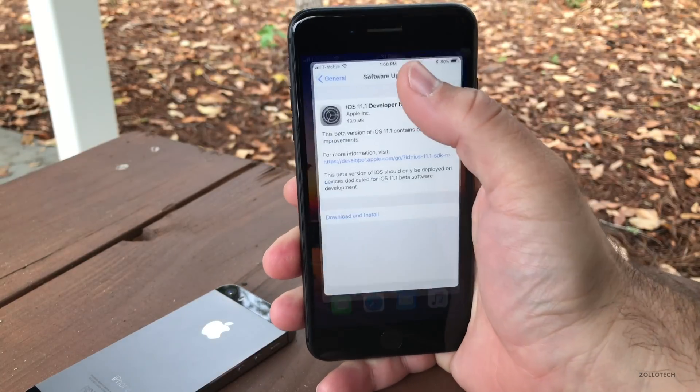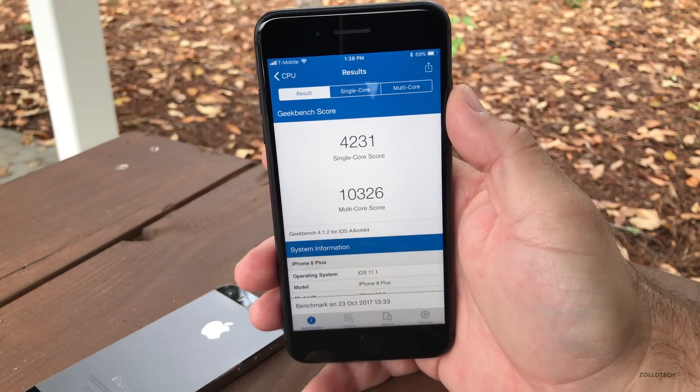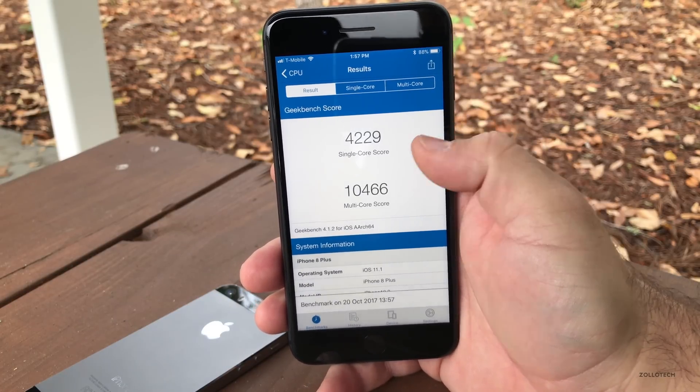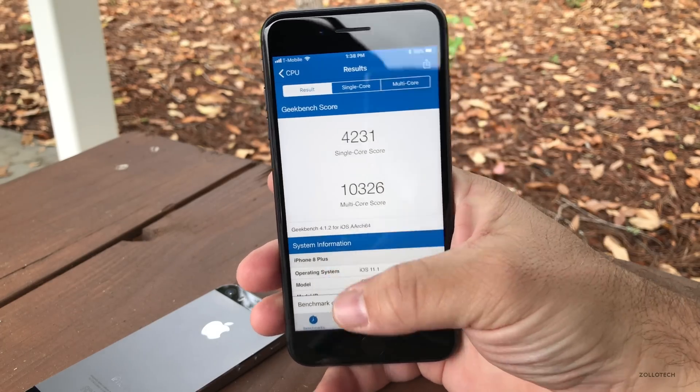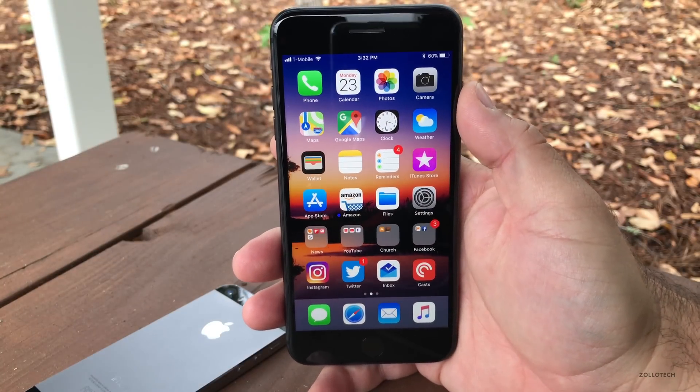As always, I did run a Geekbench on this. I came in at 4,231 for the single-core and 10,326 for the multi-core score — a little bit less than last time, but that's really not too big of a deal. They're close enough that I would expect the same performance.